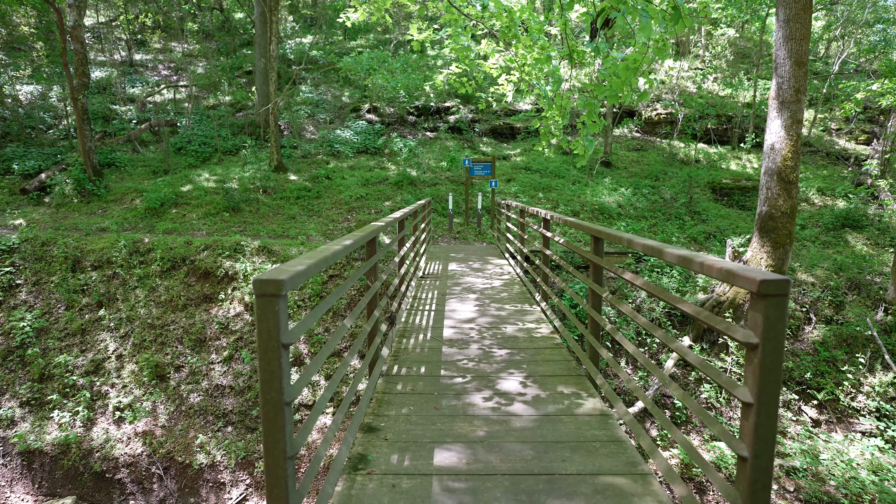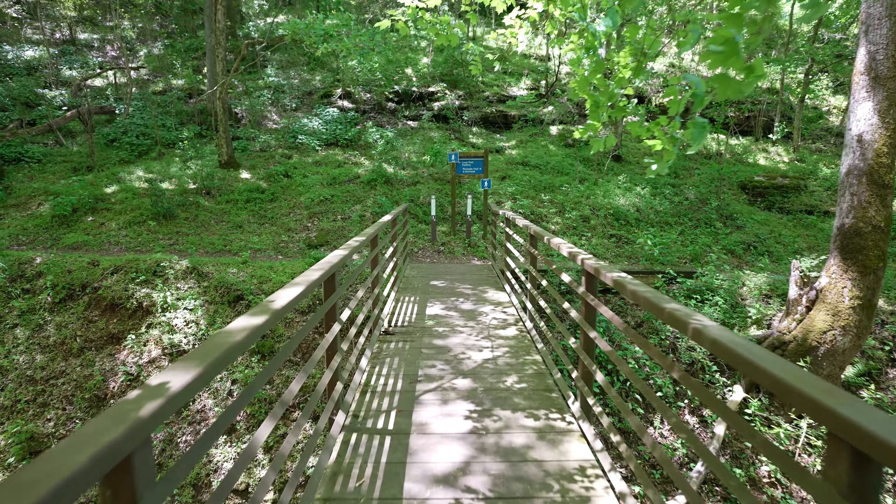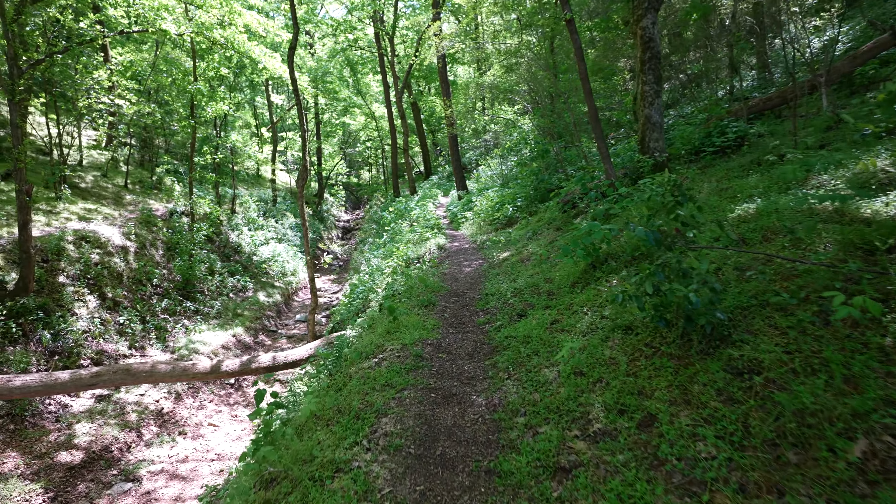Here's a little better look over in the distance. You can see the city of Florence, Alabama, and there's the Tennessee River.